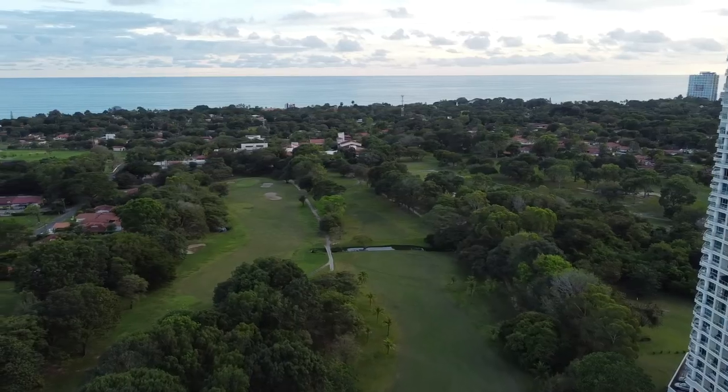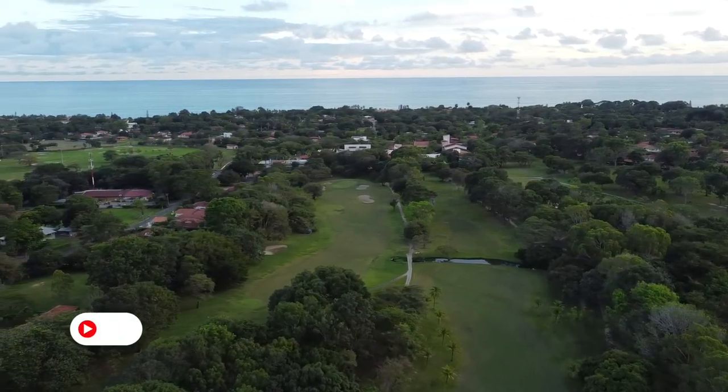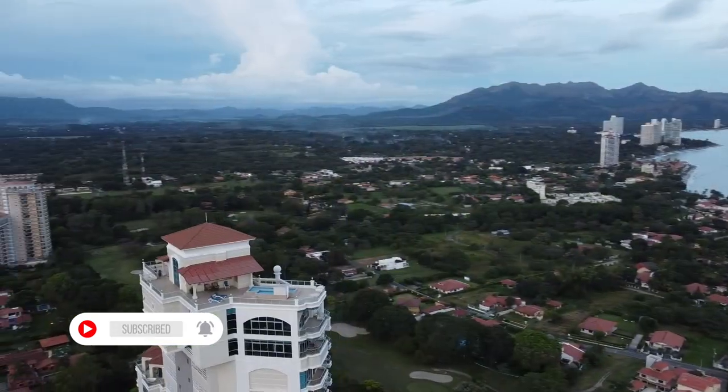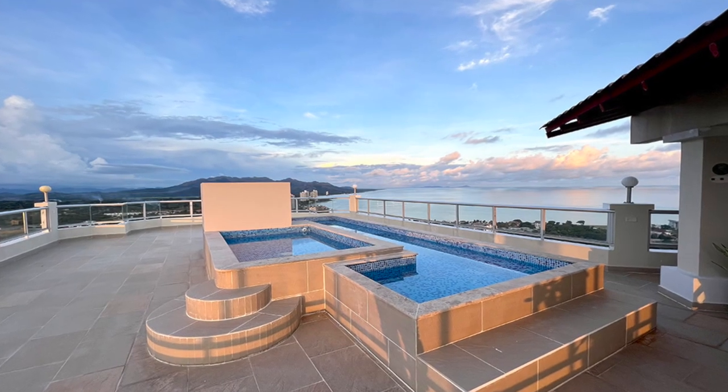For this reason we invite you to visit our website. I share the link in the description of this video and you will find the best properties in Coronado, Panama.